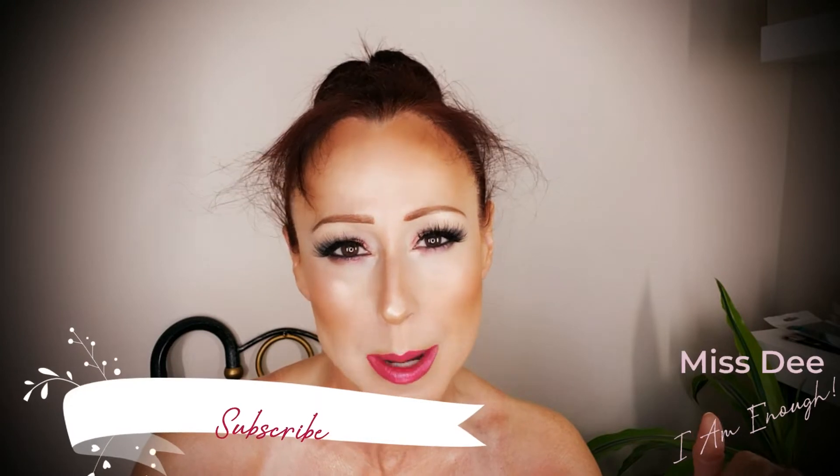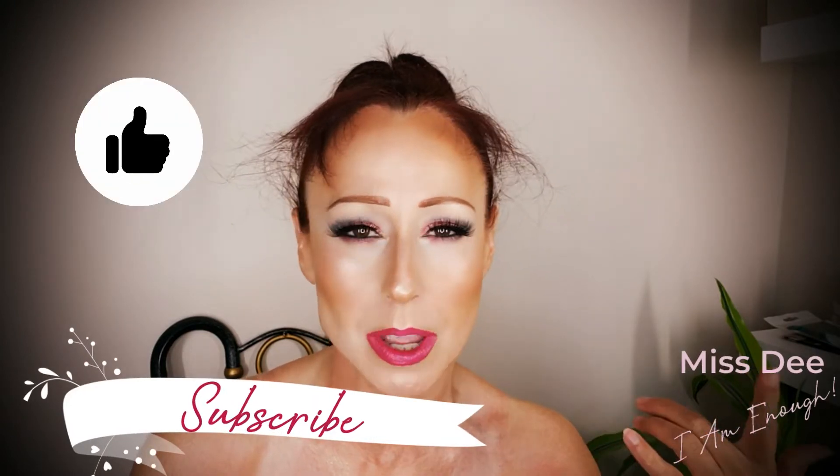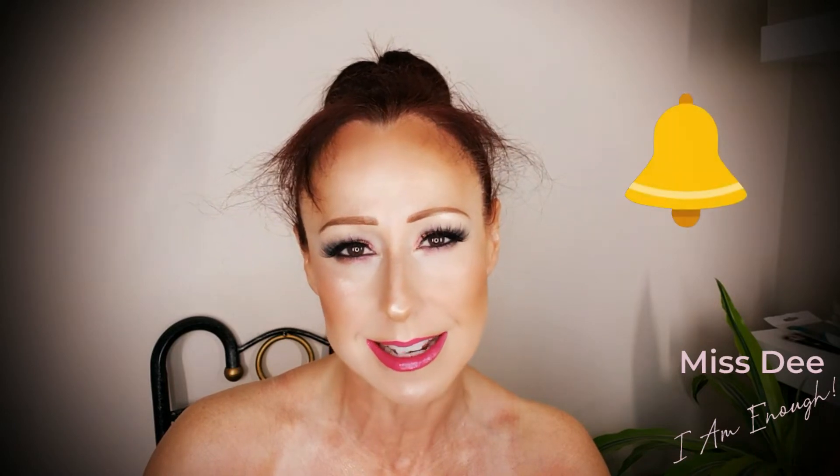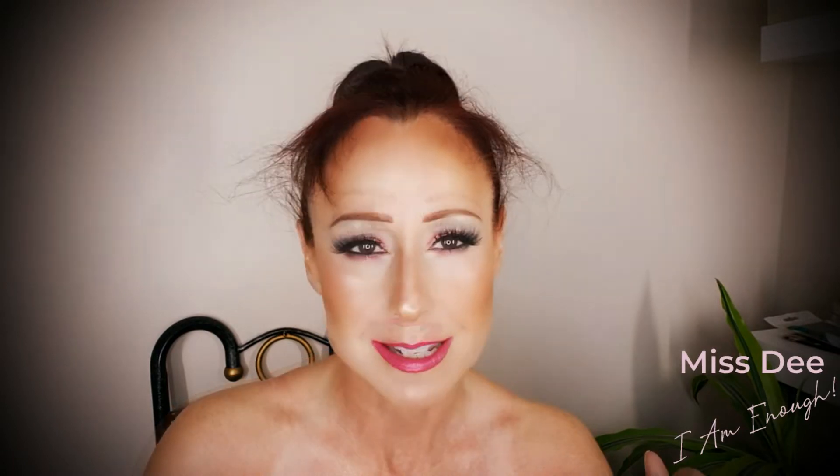Hello beautiful, how are you today? I know I'm looking a little crazy but I wanted to show you that I have no shame in going on camera looking like a crazy woman. If you like what you see today, go ahead and hit that subscribe button, give me a great big thumbs up, and if you really like me, tap that bell and you will be notified of more of my uploads.